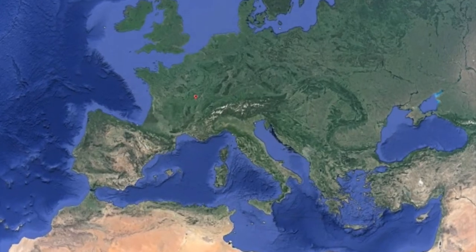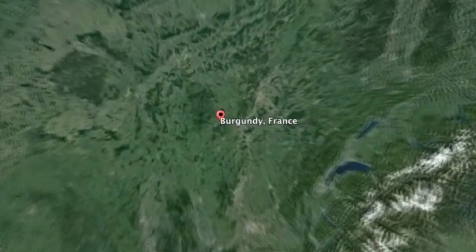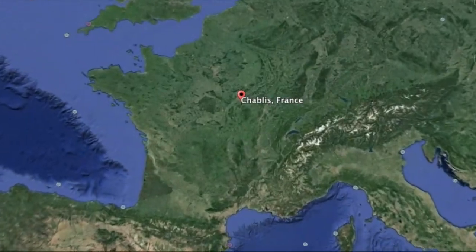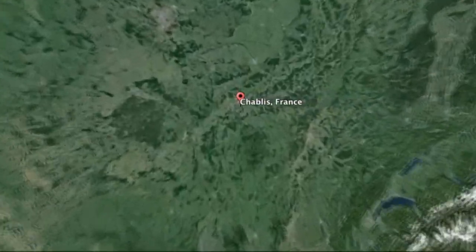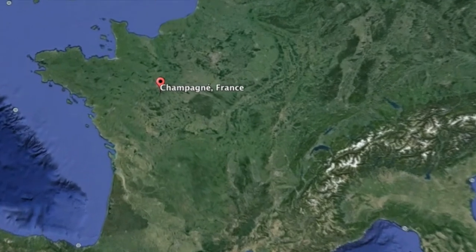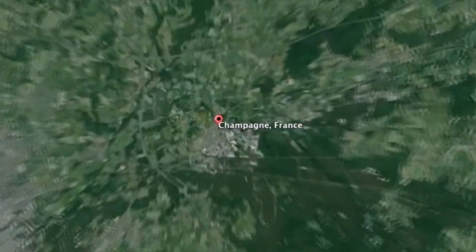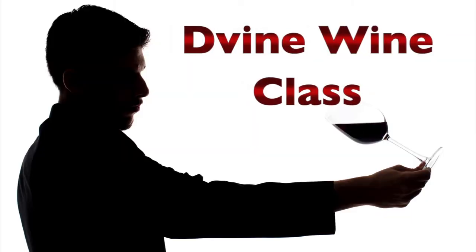Chardonnay grows well all over the world, but it's originally from Burgundy, France, where it's referred to as White Burgundy. It's the sole varietal used to make Chablis in Chablis, France, and it's one of the three blending varietals used to make Champagne in Champagne, France. And that's what you need to know to enjoy Chardonnay at Divine.